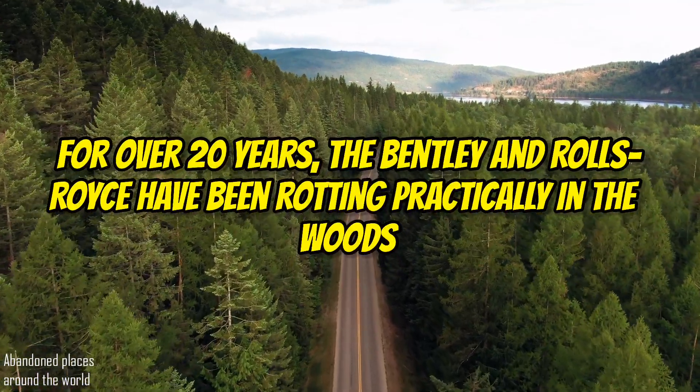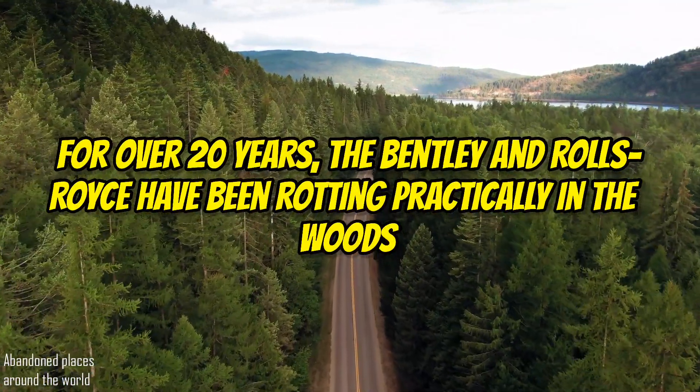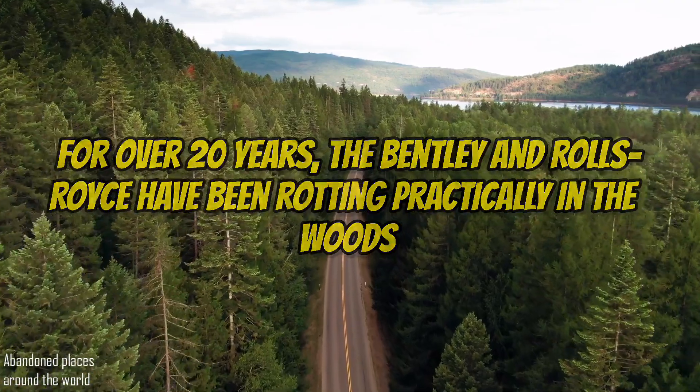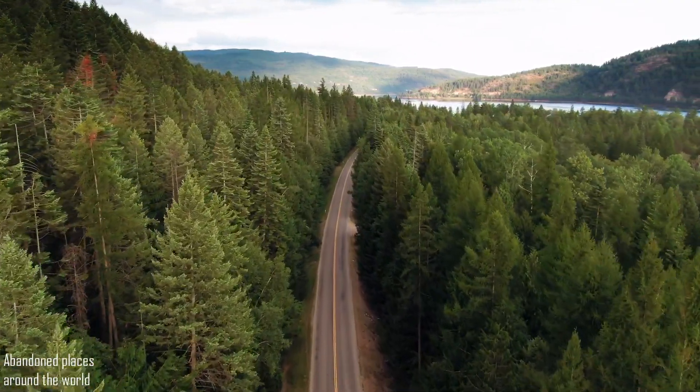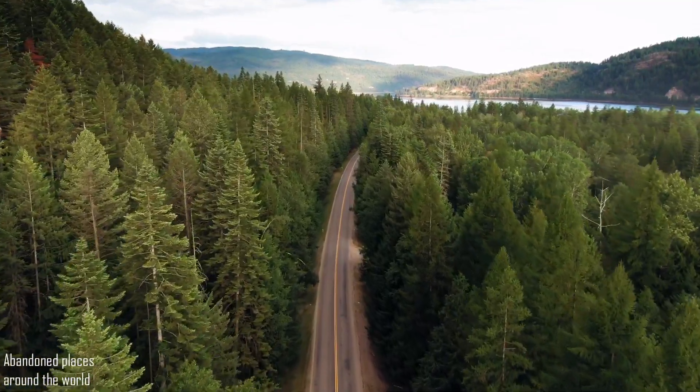For over 20 years, these Bentley and Rolls-Royce have been rotting practically in the woods. Another sad story from a collector who couldn't collect and put the cars in order.